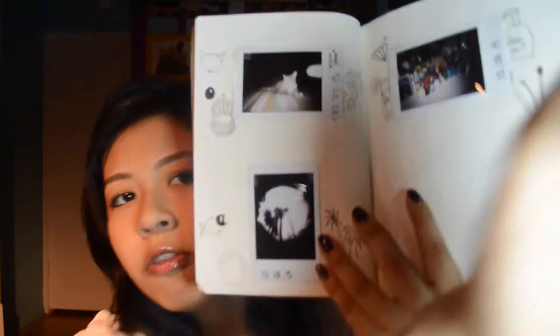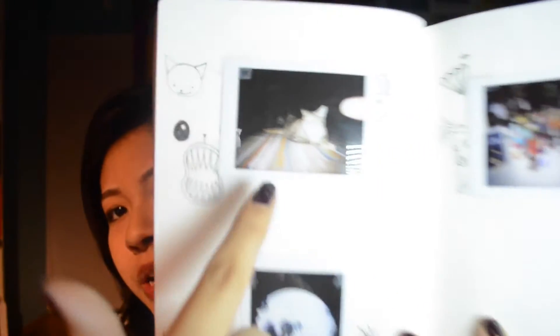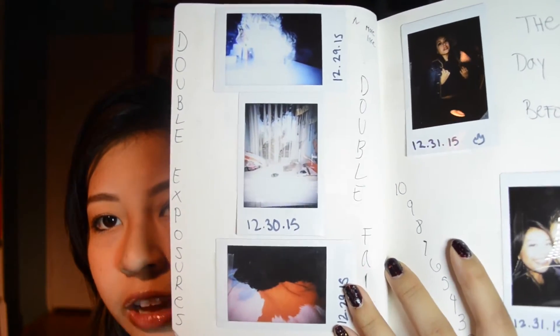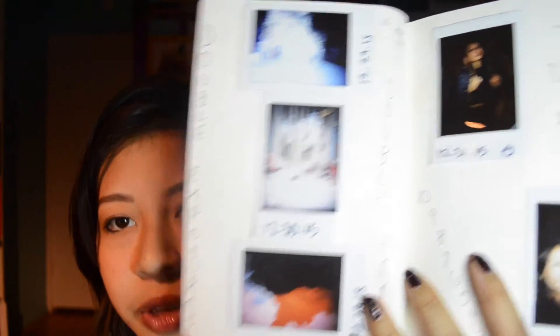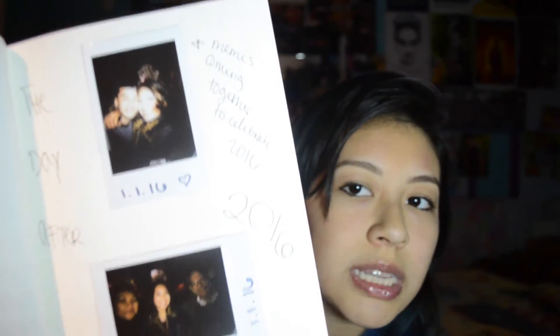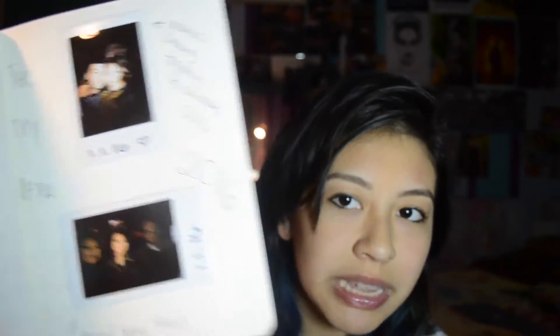Then I went to Urban Outfitters and I got this Lomo instant camera. I already used all 20 Fujifilm shots and made my own makeshift photo album. My first picture is of course of my very fat cat. I tried taking double exposure pictures and that was a complete fail — so I called that page 'double exposure, more like double fail.' Oh, and here's New Year's — that was December 31st. Nice meme.